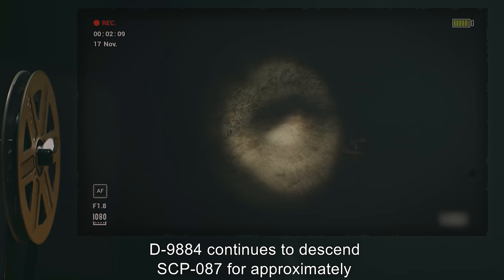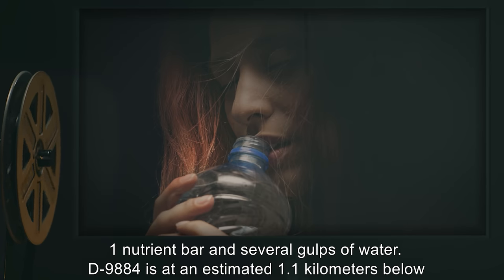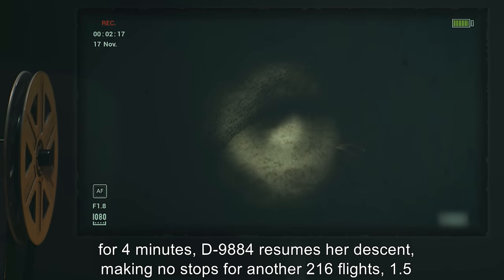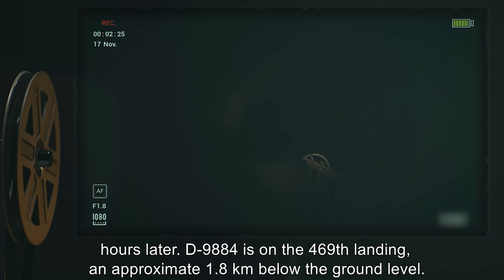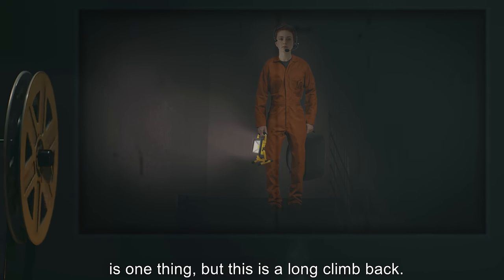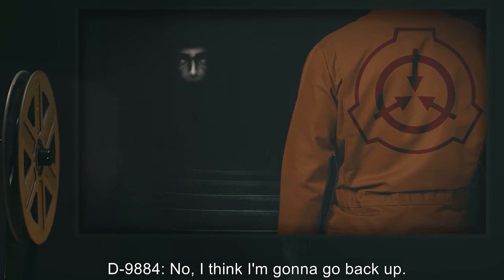D-9884 continues to descend SCP-087 for approximately an hour, covering an additional 164 flights. She stops to rest on the 253rd landing, consuming one nutrient bar and several gulps of water. D-9884 is at an estimated 1.1 kilometers below the initial landing, yet the sound of the child has not changed in volume. After pausing for four minutes, D-9884 resumes her descent, making no stops for another 216 flights — 1.5 hours later. D-9884 is on the 469th landing, approximately 1.8 kilometers below ground level. D-9884: I'm not getting anywhere. I think it's time I went back. Going down is one thing, but this is a long climb back. Doctor: You have been provided with food, water, and blankets to last you 24 hours. Please continue down. D-9884: No. I think I'm going to go back up.